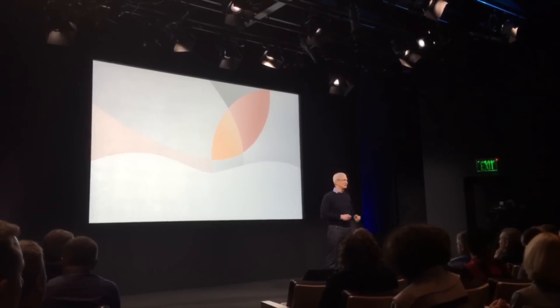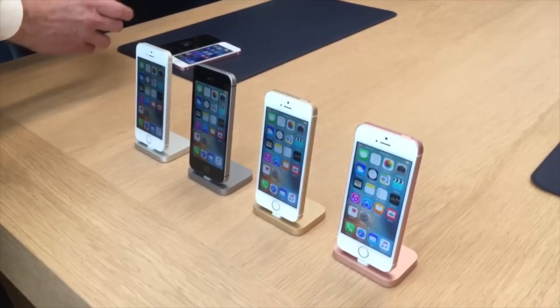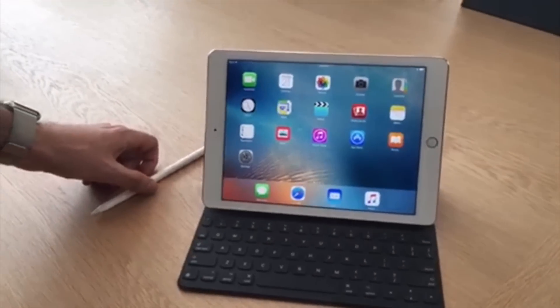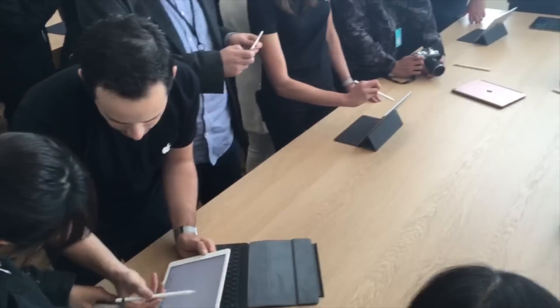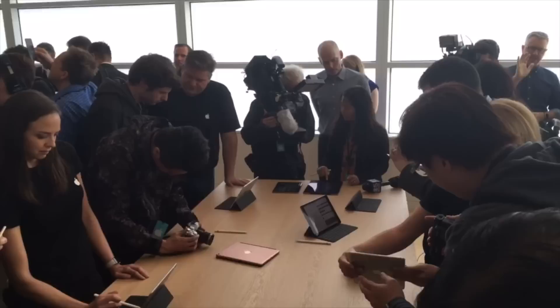In what was likely the last town hall presentation at its current Cupertino headquarters, Apple unveiled the revamped 4-inch iPhone SE and the powerful 9.7-inch iPad Pro on March 21st, and Apple Insider was there to go live hands-on with the devices after CEO Tim Cook left the stage.